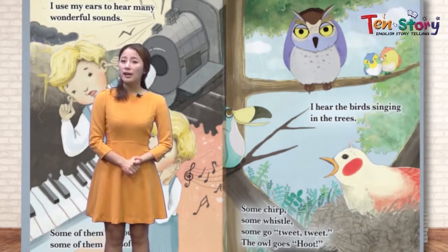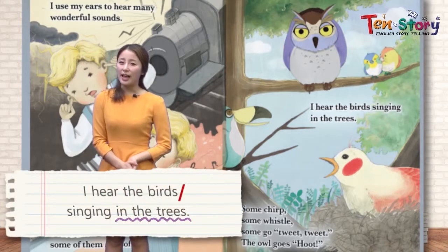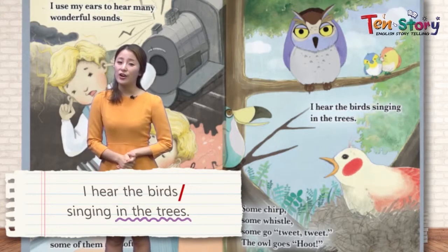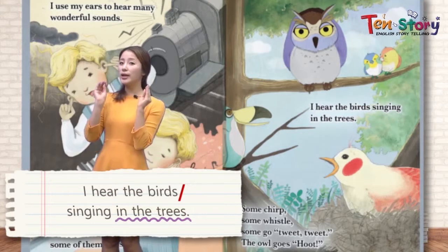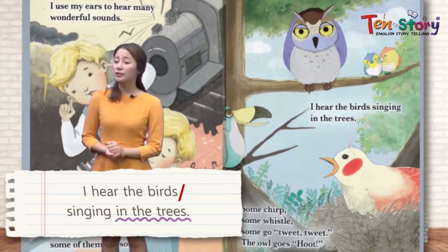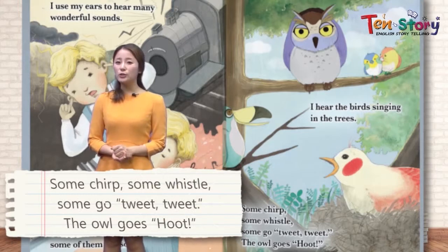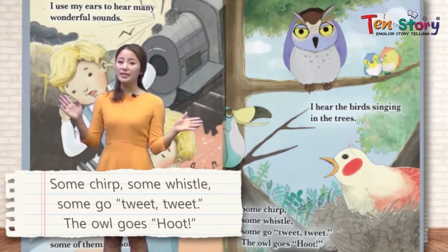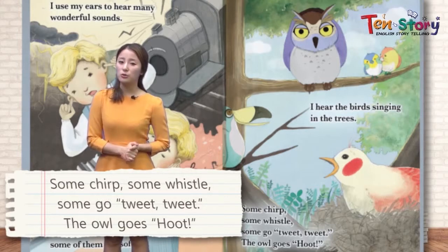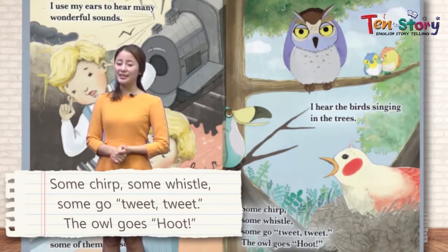What else can we hear? I hear the birds singing in the tree. 우리 새들이 나무에서 노래를 하고 있는 것을 들을 수가 있어요. You've all heard birds singing beautiful songs. 숲속에 가면 이렇게 아침에 새들이 노래를 부르는 것을 들을 수가 있어요. The sounds are really soft and beautiful. Some chirp, some whistle, some go tweet tweet. The owls go hoot. 다른 새들이 만들어 내는 소리예요. Let's move on to the next page.